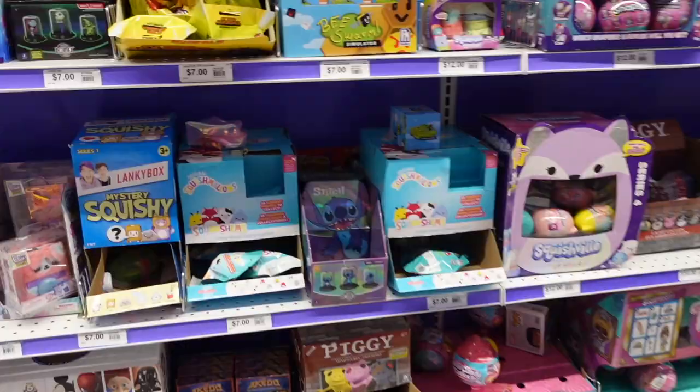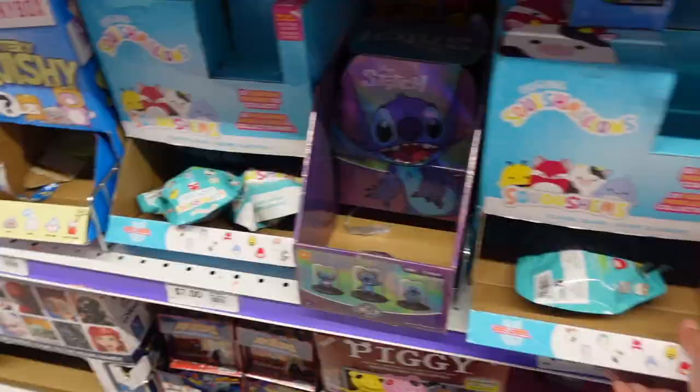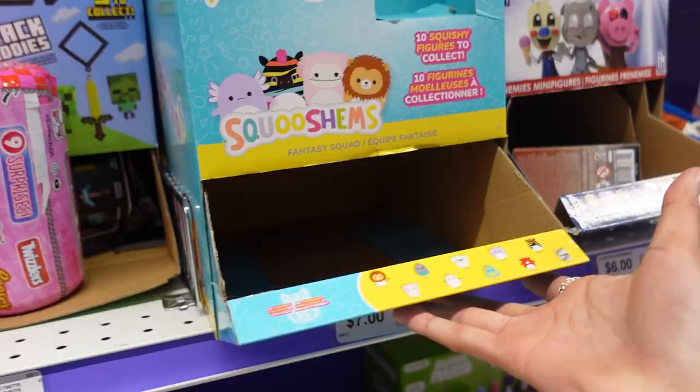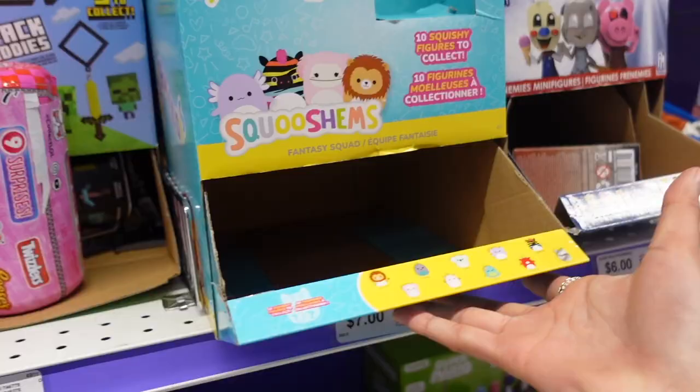They are the ones you can collect. Beside it there is another box and it looks like there's only one left — I wonder if that can have the rare one. The recent series is out of stock. This one is the Fantasy Squad and it looks like these are pretty popular since there's an empty box.